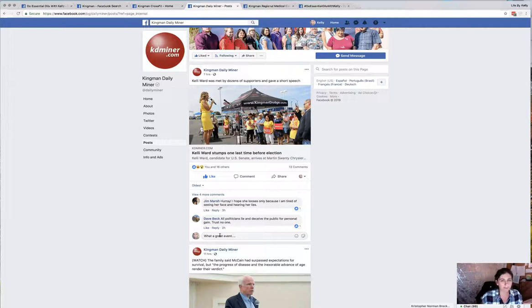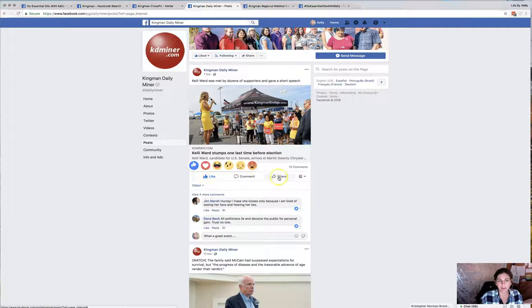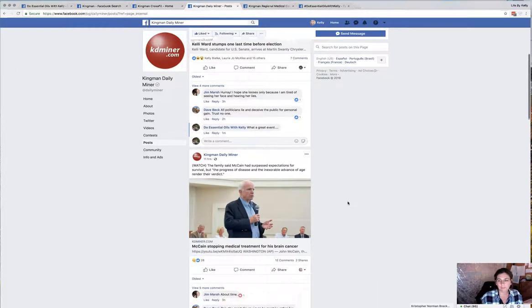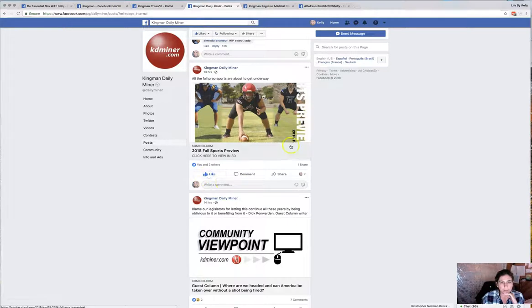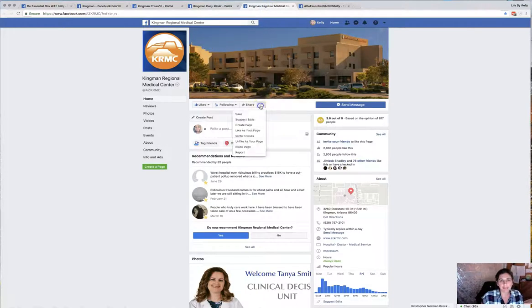Pay attention to this — you can see my regular profile picture here. When you go to comment, right next to 'Like, Comment, Share,' it's going to give you the option to comment as your oils page instead of your actual personal profile. You have to change this every time.